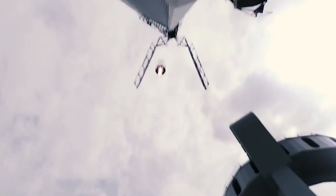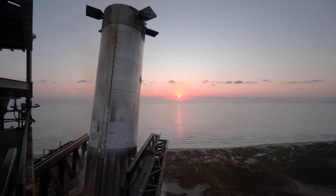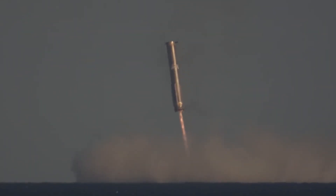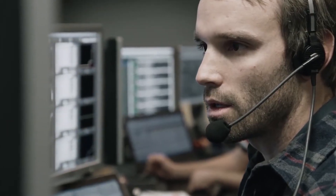Without reliable systems, attempting a catch could risk both the booster and the infrastructure. Just four minutes into the test flight from Texas, the planned booster catch was called off due to safety concerns. Moments later, the booster hit the water. Elon Musk explained through X that the catch was aborted because of a communication issue with the launch tower's computer system.